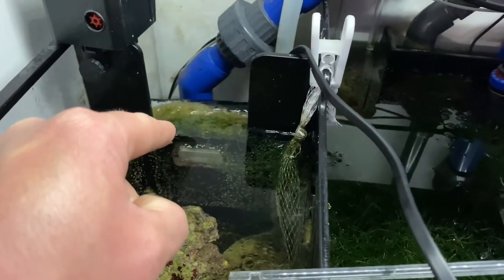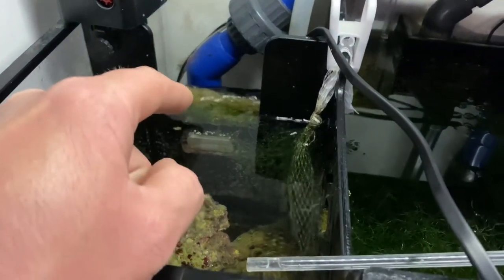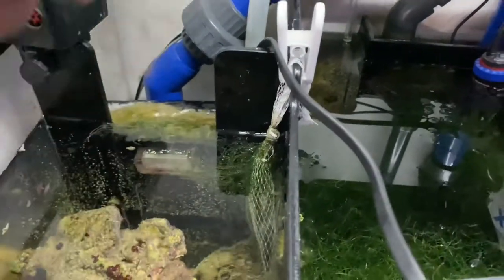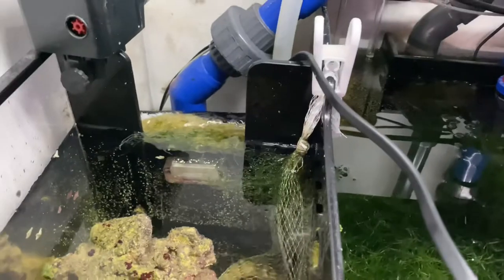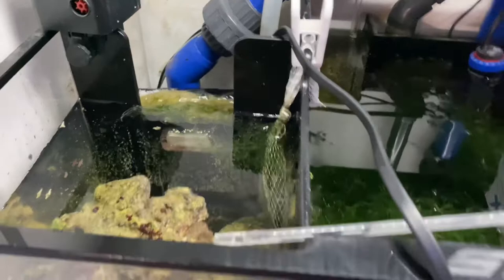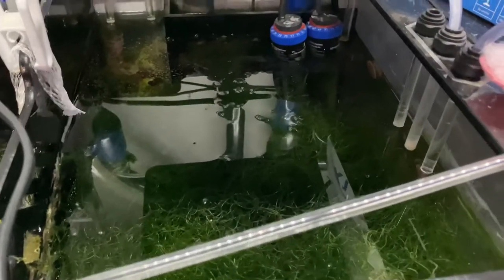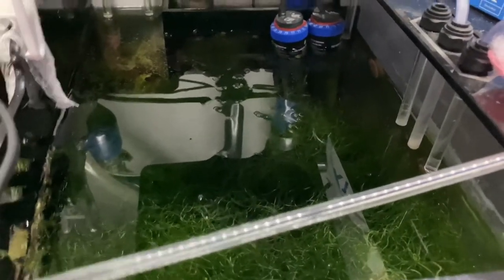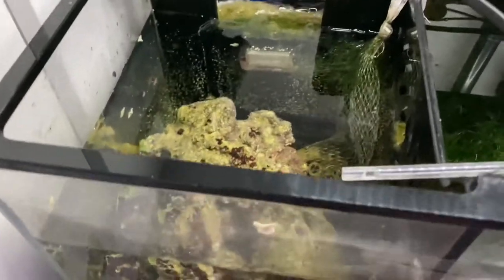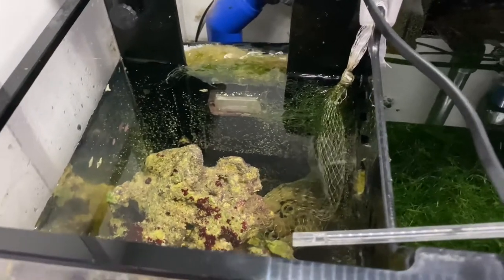I moved the filter floss tray back here before the return chamber. The reason you can hear the water so loud is because it's clogged and it's going over that and falling down like three or four inches. I need to put a new piece of floss in there. It's got a bunch of chaeto in there because I pulled out another two gallons of it yesterday and kind of stirred up this part of the tank. I don't have any plans of getting a skimmer just yet.